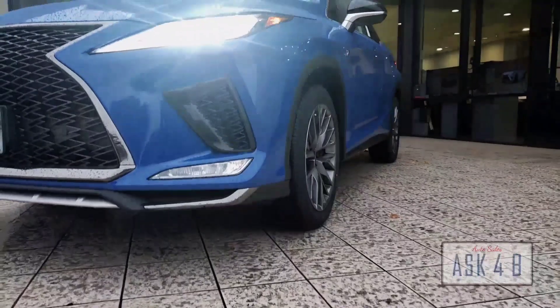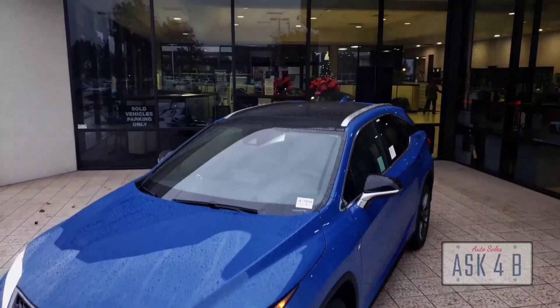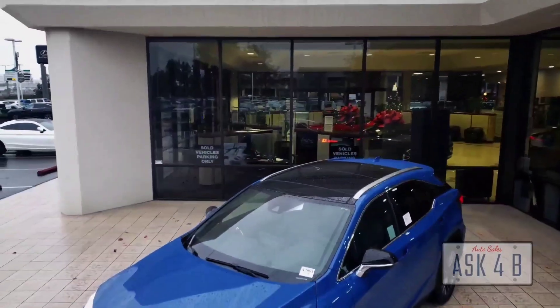It also features the Lexus memory seat system. This vehicle won't be here long, so when you come down to Coliseum Lexus of Oakland, let them know who you're with and ask for Brent. Take care for now.